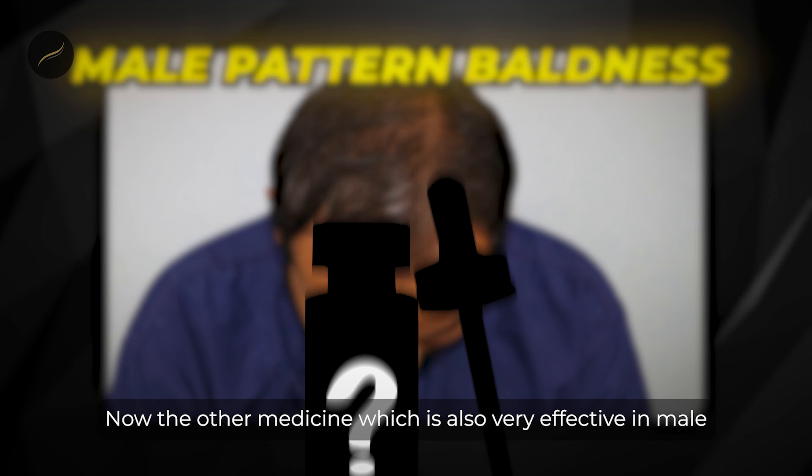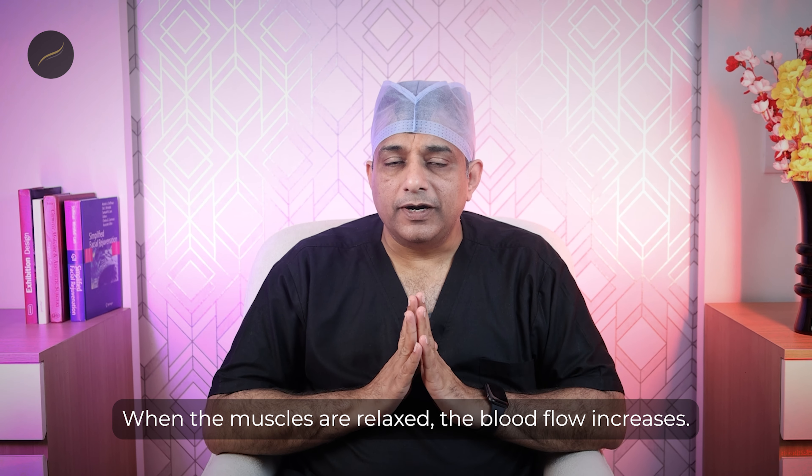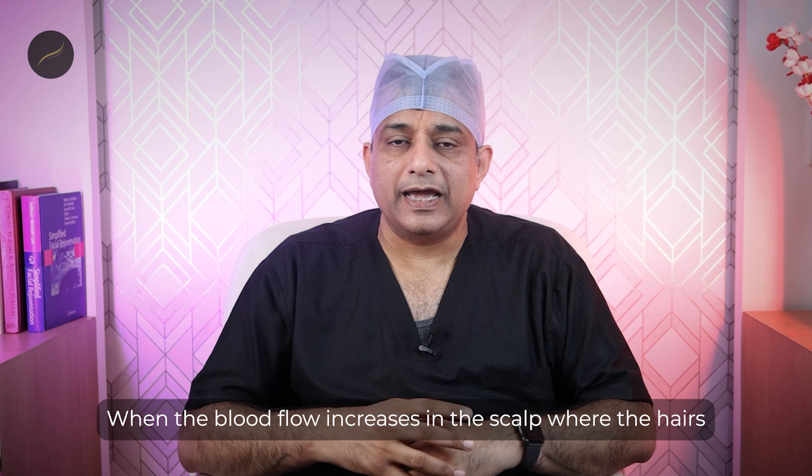If you are having this kind of hair loss and want to know who to reach out to, you can call us at the number given here and we will try to help you with your particular problem. Now let us discuss the medicines that are really effective in this kind of problem. There are a lot of medicines advertised everywhere, but there are two medicines which are US FDA approved for hair loss. The first one is finasteride.